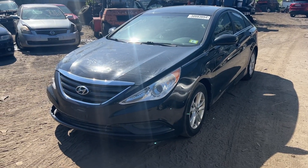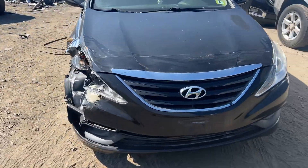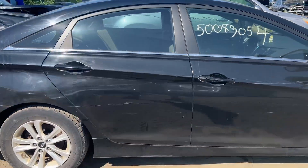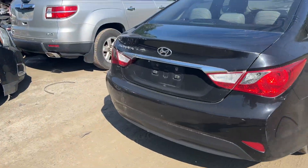2012 Hyundai Sonata, runs good, 2.4 liter, 111,000 miles. Good headlight, good grill. Front bumper is damaged. Front door and rear door are good. Got a couple scratches. Good taillight. Rear bumper has a couple scratches.